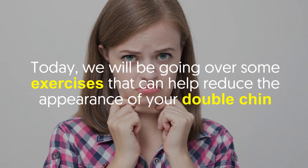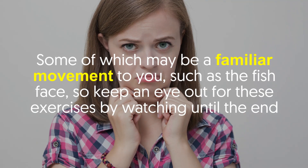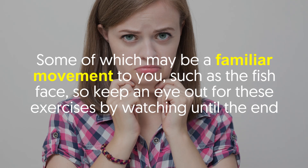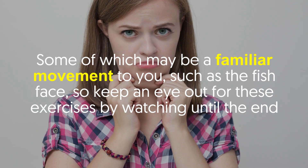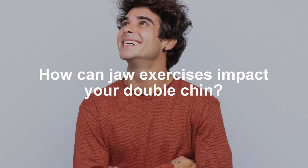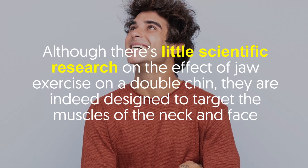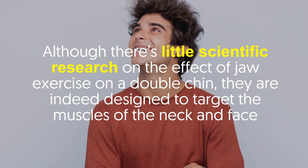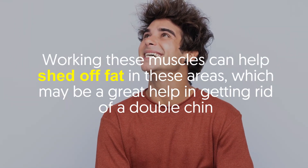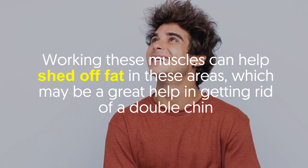Today we will be going over some exercises that can help reduce the appearance of your double chin, some of which may be familiar movements to you, such as the fish face. Although there's little scientific research on the effect of jaw exercises on a double chin, they are designed to target the muscles of the neck and face. Working these muscles can help shed off fat in these areas, which may be a great help in getting rid of a double chin.